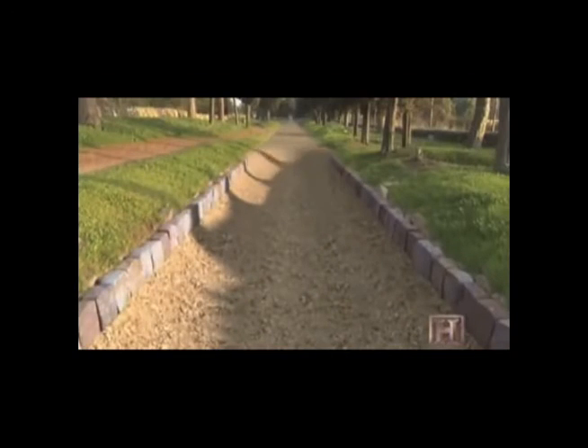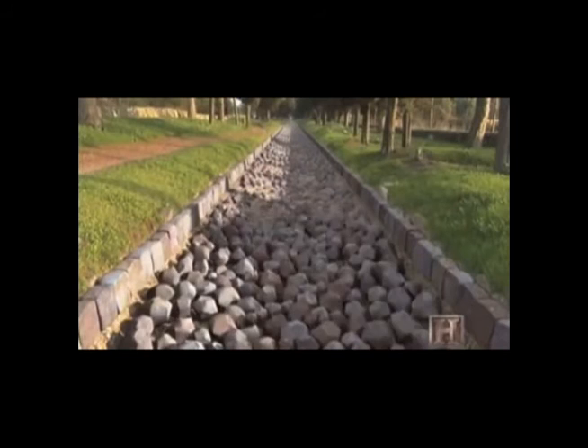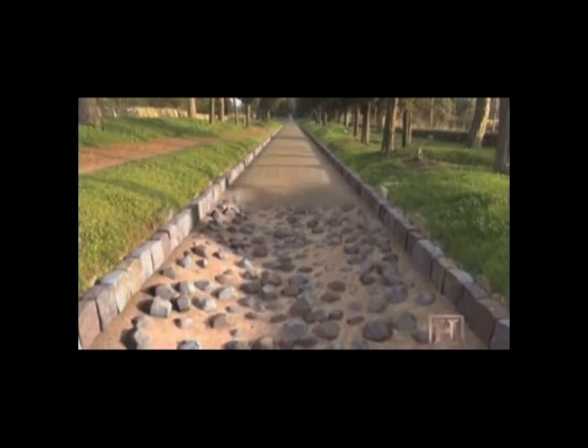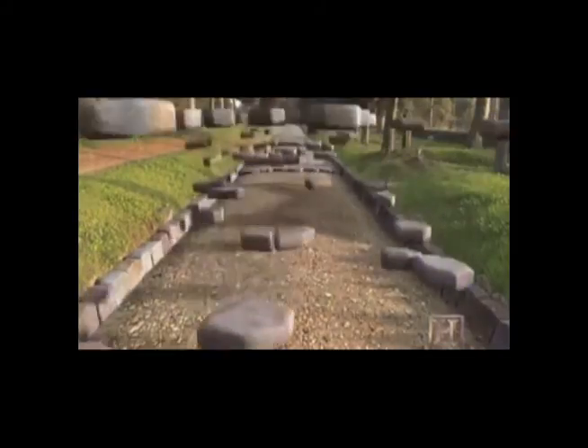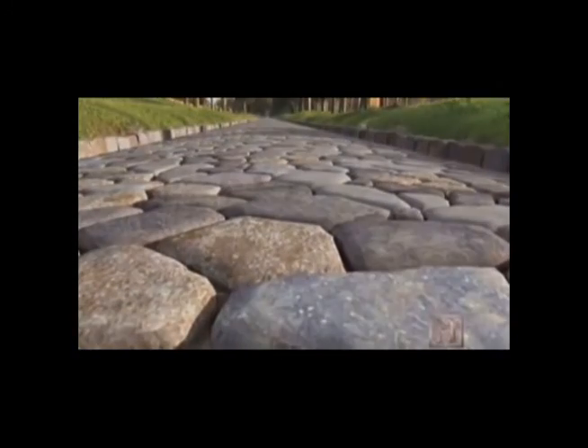Once the ideal path was cleared, a broad trench was dug and filled in with sand and boulders to form a solid foundation. Next went a layer of gravel compacted with clay or mortar. The top surface was a layer of thick paving stones, angled to allow the water to drain off to the side.